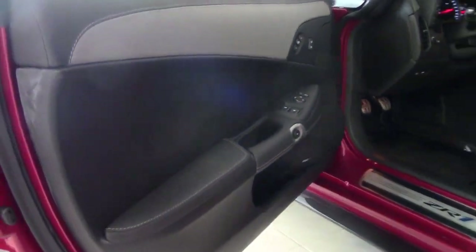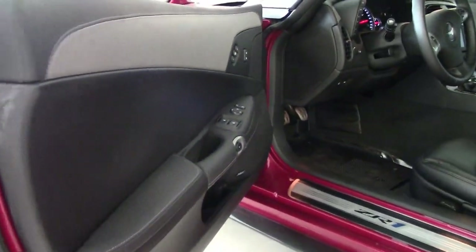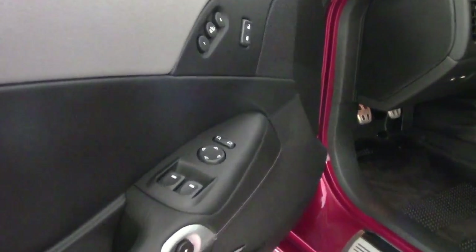F55 magnetic selective ride control, OnStar, heads-up display — just every option you can imagine.